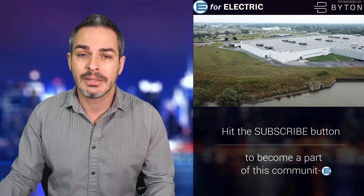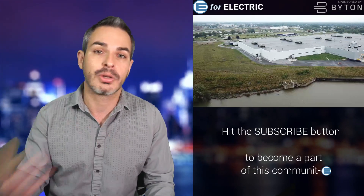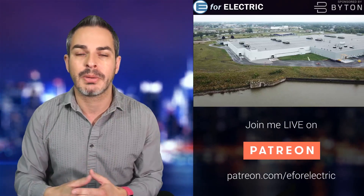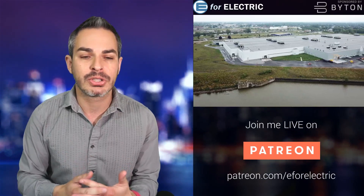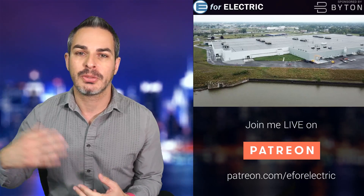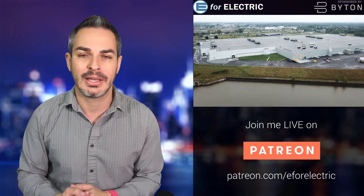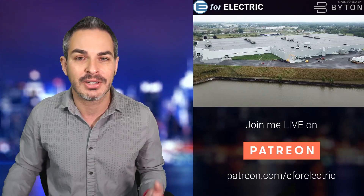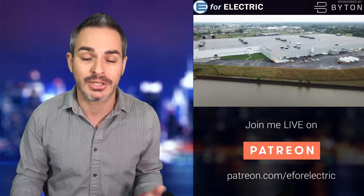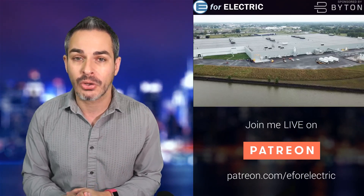Tesla has a Gigafactory in Buffalo — Gigafactory 2 — that's where they make their solar products. They have a contract with Panasonic, which I just did a video about. Unfortunately, Panasonic has been selling most of the solar cell components to distributors outside of the US that end up in the hands of Tesla's competitors. So Tesla's Gigafactory is essentially making products that are competing with Tesla. Tesla just wasn't able to ramp up their solar game.